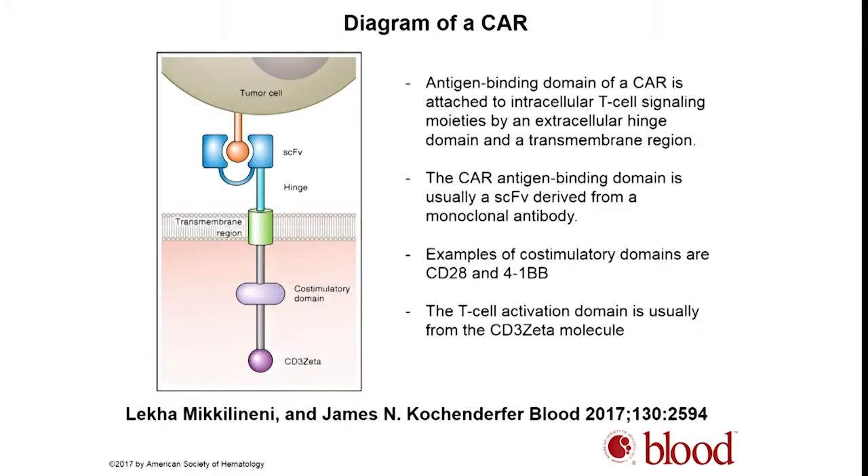There has been a tremendous amount of excitement surrounding CAR T cells and many presentations at ASH. A CAR T cell is a T cell that is modified to recognize an antigen on a tumor, where the antigen recognition site is generally an antibody. Most current CAR T cells are second-generation with either CD28 or 4-1BB as co-stimulatory domains, and CD3-Zeta as a T cell activation molecule.